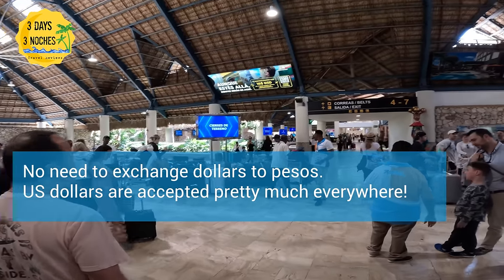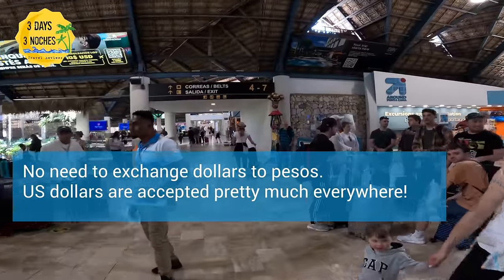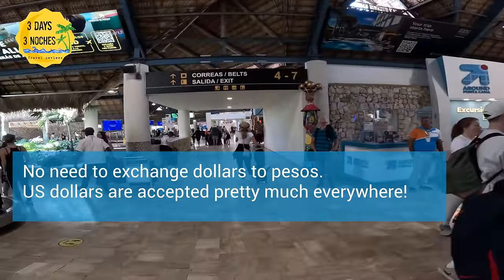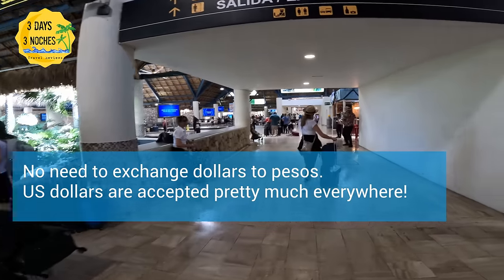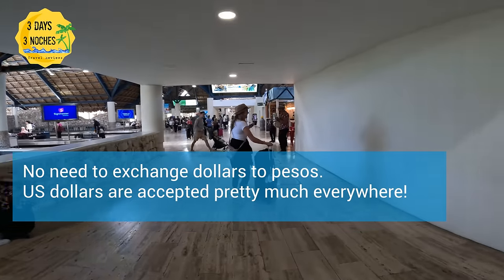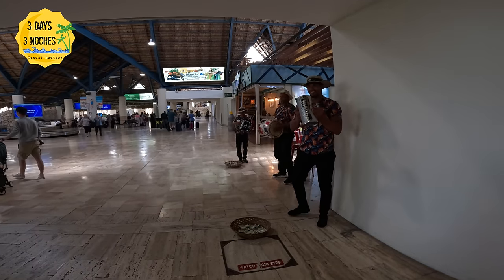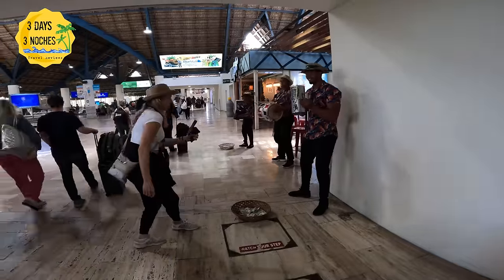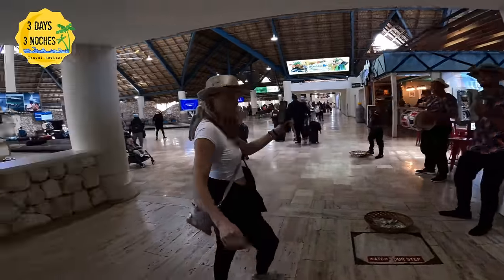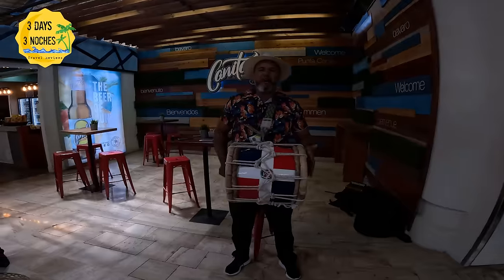There's also an area where you can exchange dollars into Dominican pesos. Coming from the United States, we never really need to do this — we always tip in US dollars and they are fine with that. But there is an area available if you want to exchange money. I love the way they welcome you into the Dominican Republic; you really feel like you are ready to go on vacation.